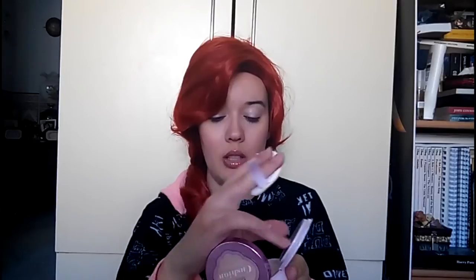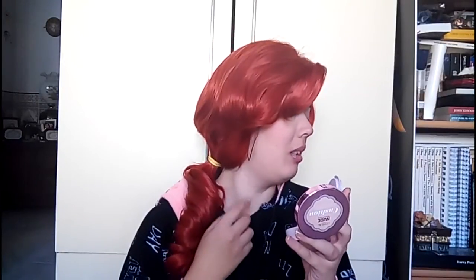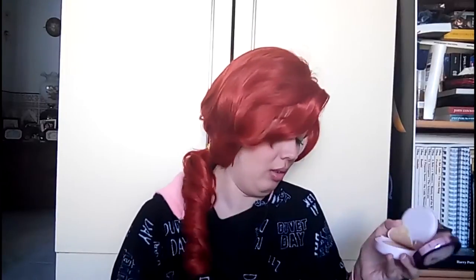I actually want to order Tony Moly's cushion foundations as well, and Missha's, but I'm always scared because of shades. Oh, we get this cute mirror and a fluffy sponge! Let me take a sneak peek - I'm not going to wear this today. Oh cute, perfect! I think this is just the perfect shade for me. I see nothing on my skin - can't wait to actually try this.